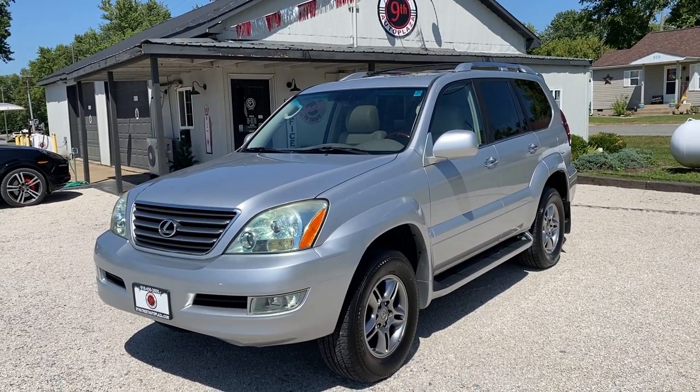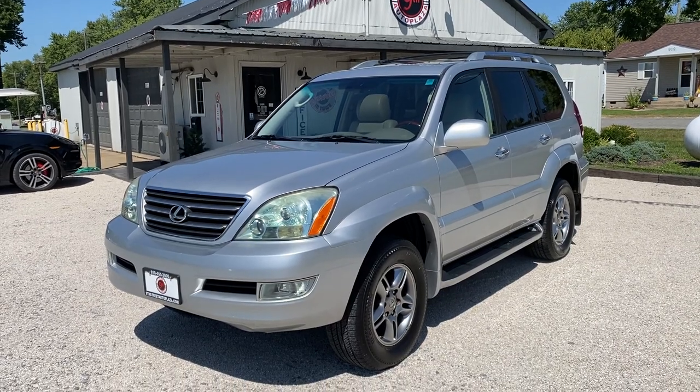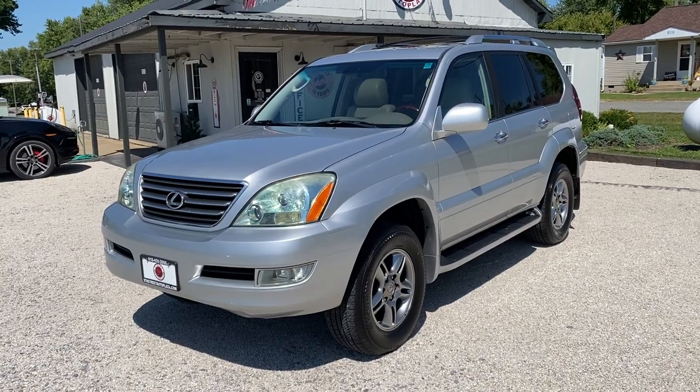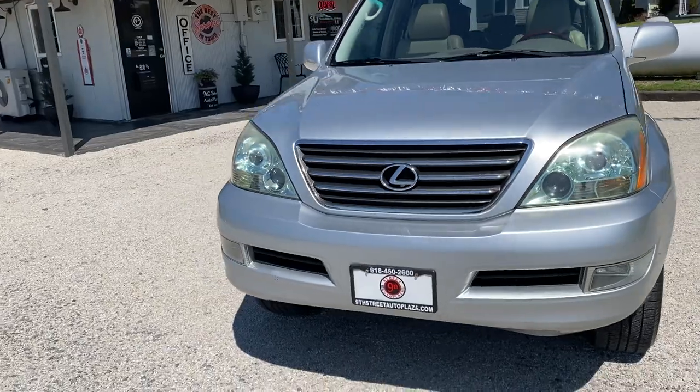Hey guys, 9th Street Auto Plaza located in Mount Carmel, Illinois. Today we've got a 2009 Lexus GX 470. It is a 4x4 with a 4.7 liter V8 automatic 5-speed transmission with 130,000 miles. We're going to take you on a virtual tour to show you all imperfections of the vehicle.